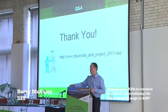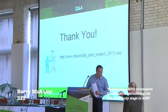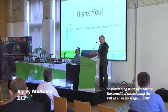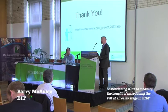Thank you very much for your attention — there's the link to see more on the pilot project. Barry finished well on time, so we have time to take a couple of questions.